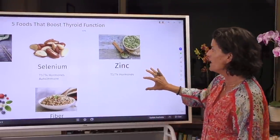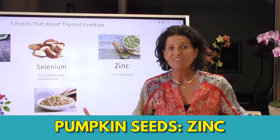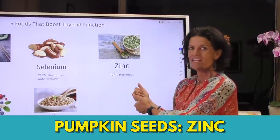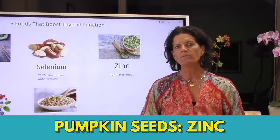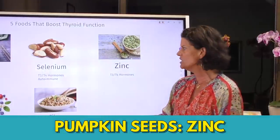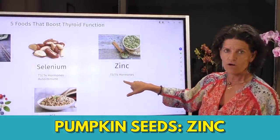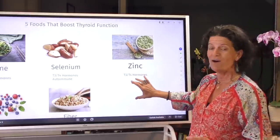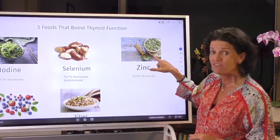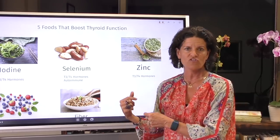Third food: pumpkin seeds. I love pumpkin seeds because they raise progesterone — which is important for menopausal women — but they also add zinc into the picture. You need zinc for estrogen production, you need zinc for progesterone production, and you also need zinc for the thyroid to make T3 and T4. You could make a little seaweed salad, sprinkle some pumpkin seeds on it with a handful of Brazil nuts, and now you're breaking your fast in a way that nourishes the thyroid.